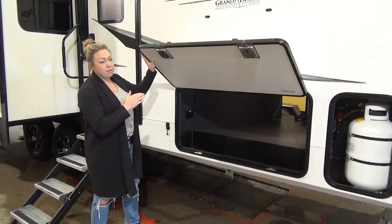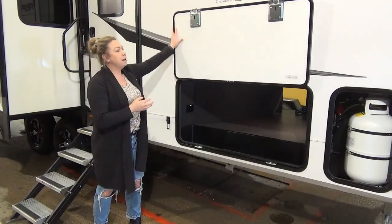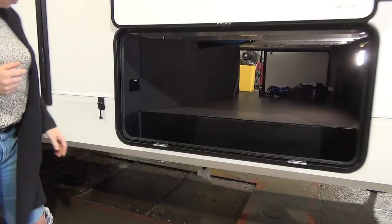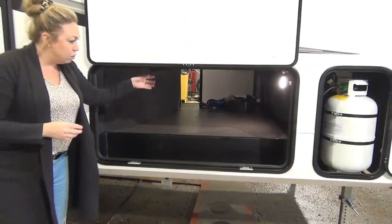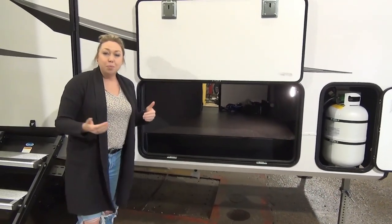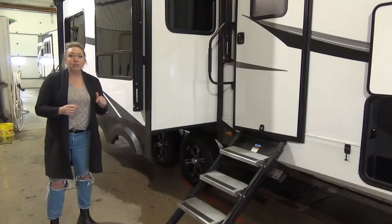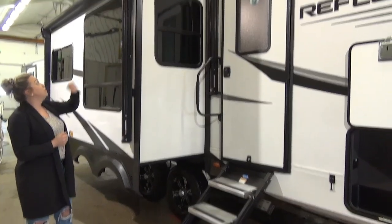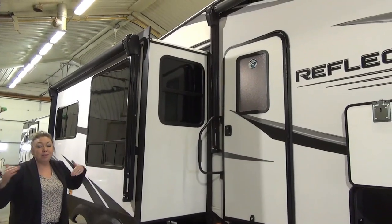This door is really heavy and thickly insulated. Slam latches here and it does magnetize up onto the wall. Check out this underbelly storage down here. Grand Design boasts heated and enclosed underbellies, and there is also forced air heat into the underbelly so all of your goodies are going to be protected if you go on a big road trip into different weather.